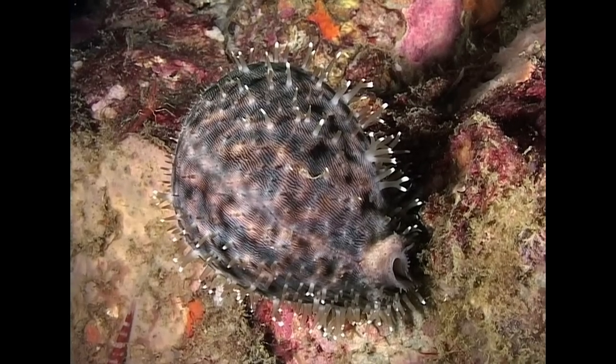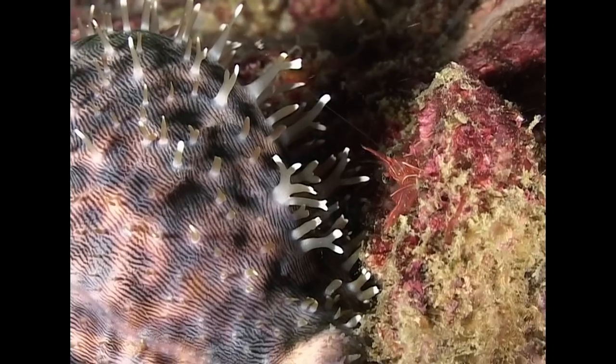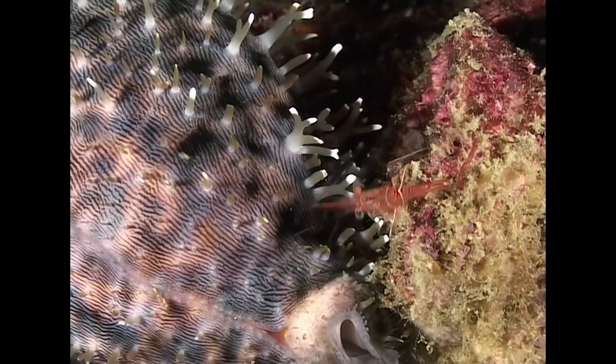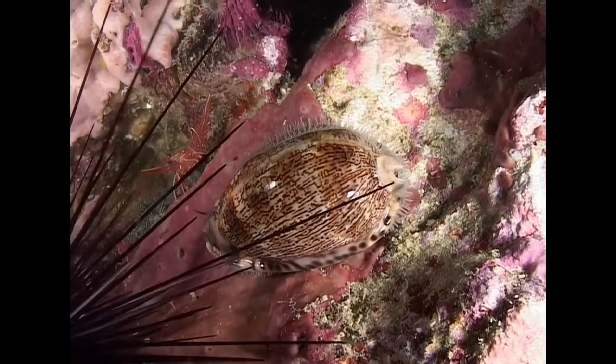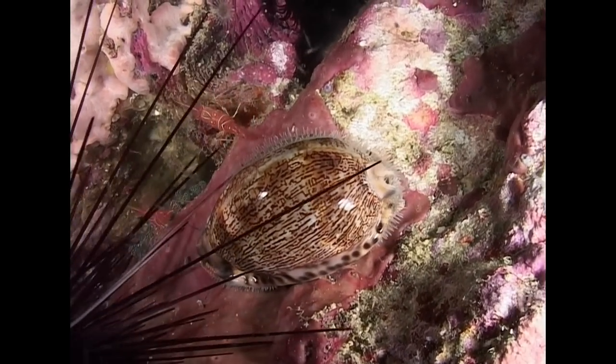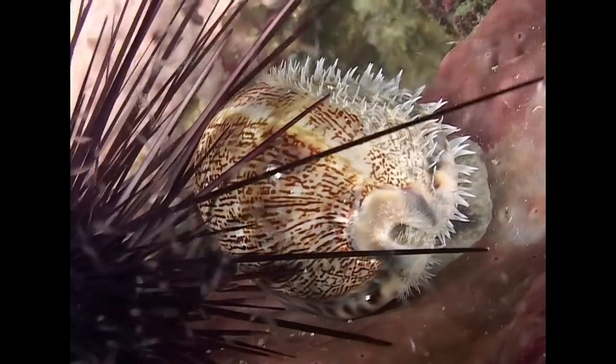The fully extended mantle exhibits branching papillae, seen here with a juvenile hinge-beak shrimp in the vicinity. This Arabian cowrie, at moving wall, slithers past the spines of a sea urchin and into the shelter of the rocks.